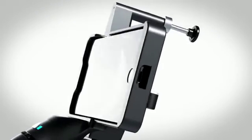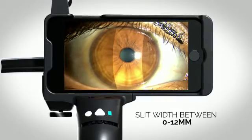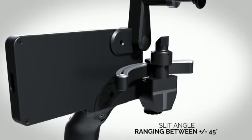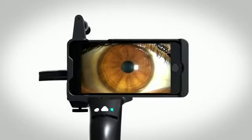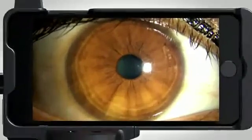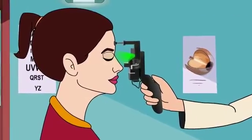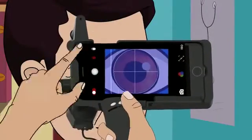With its smartphone-based user interface, variable slit width between 0 to 12 mm, a slit angle ranging between plus or minus 45 degrees, multi-color filters and a 10x optical magnification, it documents sharp, high-resolution images. Its ergonomic design enables diffused and slit imaging in a matter of seconds on any patient.